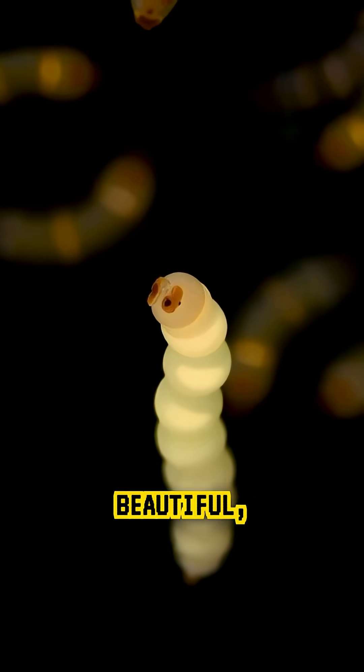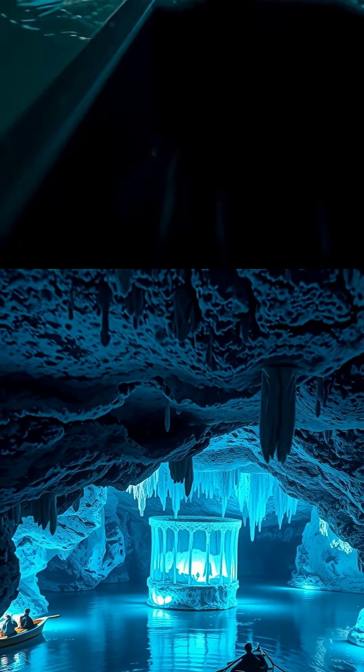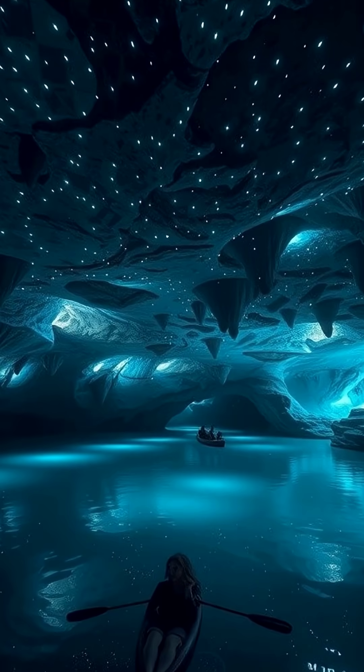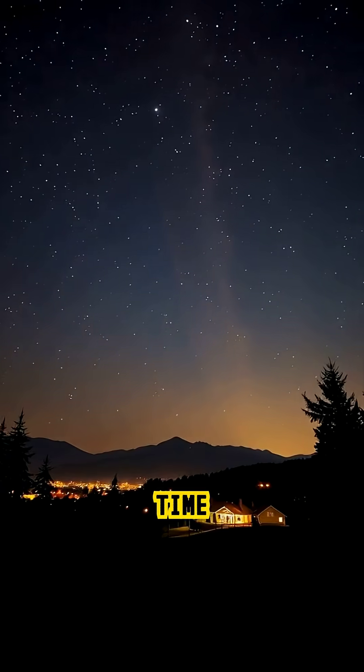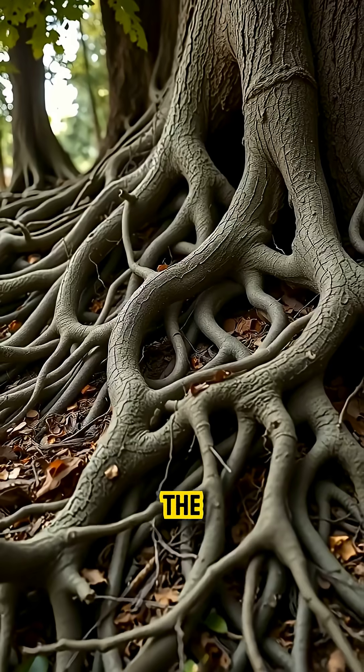It's not just beautiful — it's survival through light. For visitors who drift silently beneath the glowing ceiling by boat, it's like floating through a piece of the universe hidden beneath the earth. So the next time you look up at the stars, remember there's another night sky glowing quietly under the ground.